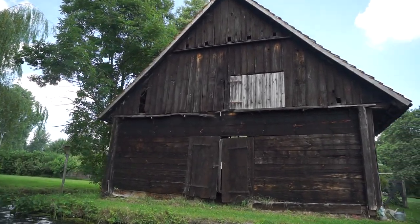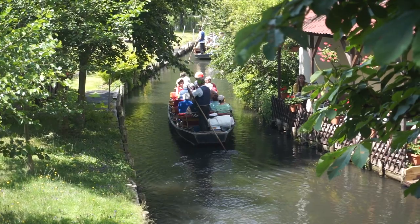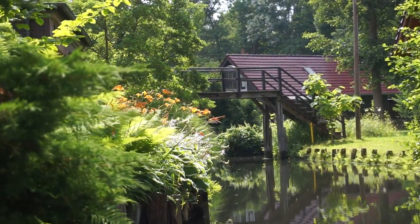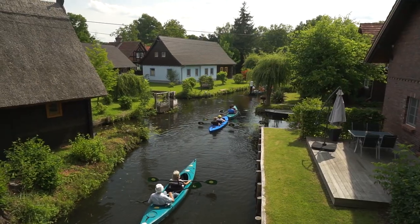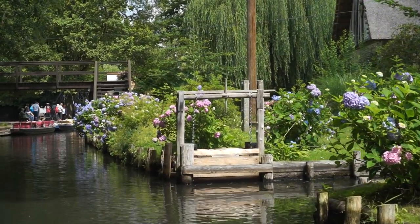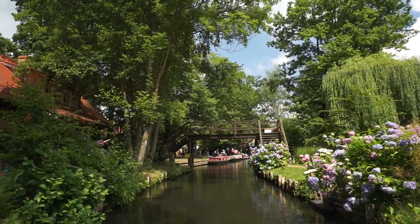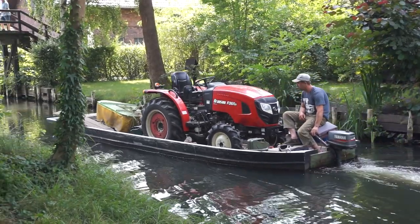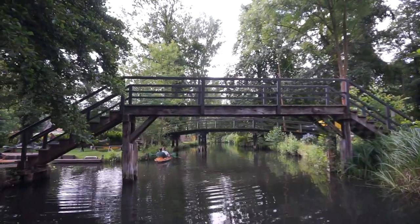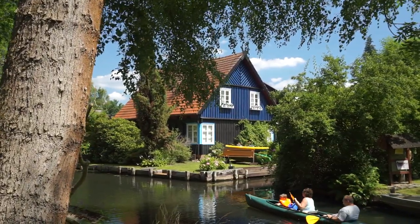Welcome to the Spreewald. The Spreewald is a UNESCO biosphere reserve since 1991. Essentially, it is a large inland delta of the river Spree. The area is famous for its traditional irrigation system — canals. There are more than 200 canals winding their way through the landscape. People use traditional flat-bottomed boats to get around these canals. The area is thriving with lots of unique flora and fauna. The Spreewald is located approximately 100 kilometers southeast of Berlin, making it the perfect getaway from city life.